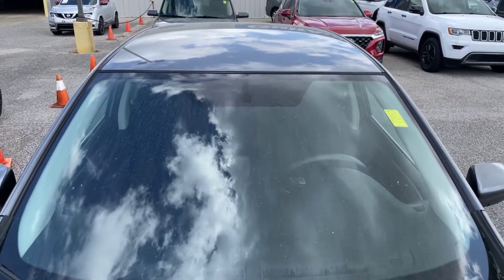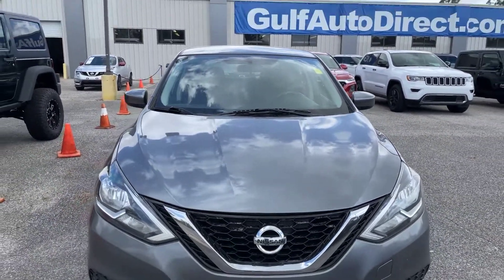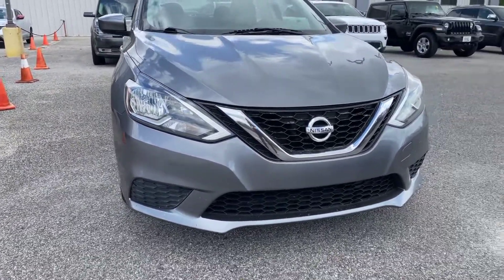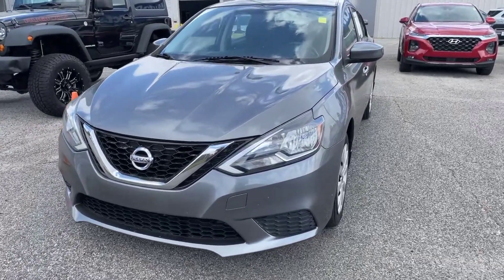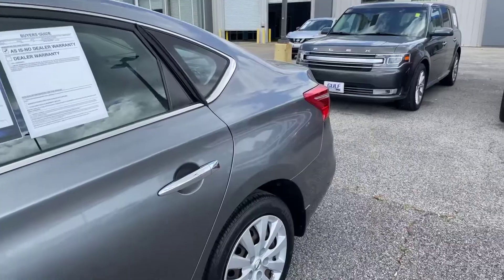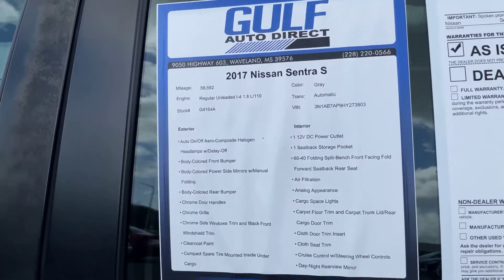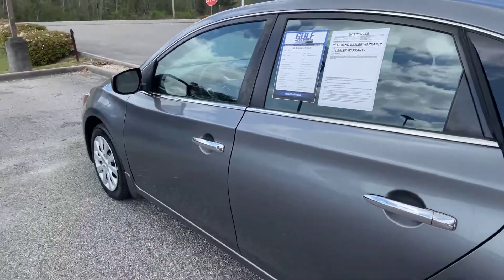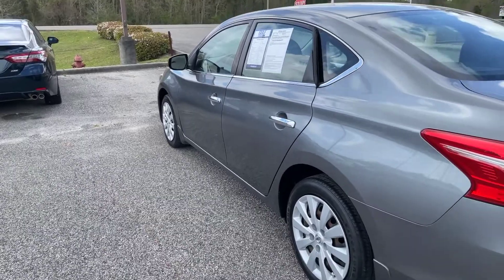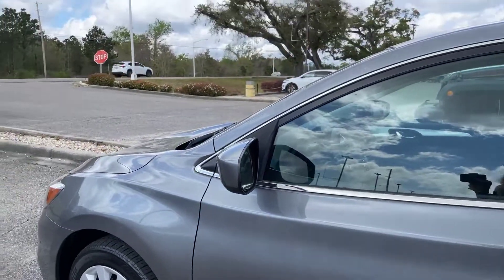We're going to start here at the top of the Sentra and come on down the windshield. No cracks or anything in the windshield. There is some pollen on the vehicle, but we will have that detailed before delivery. I'm going to show you the grill area here. We're going to come on down the driver's side. It does look like there is one nick right here on the driver's door — it's pretty small, you can't see it unless you're really up close — but I did want to point that out for you guys.